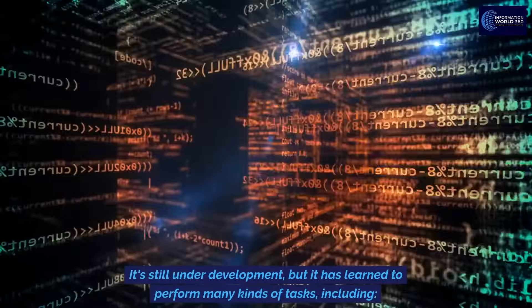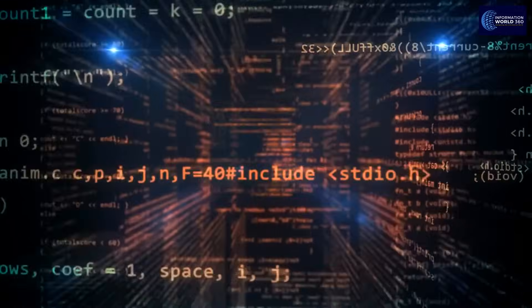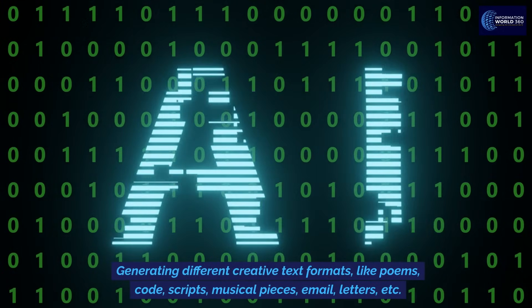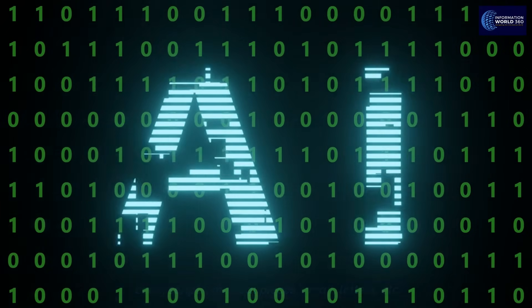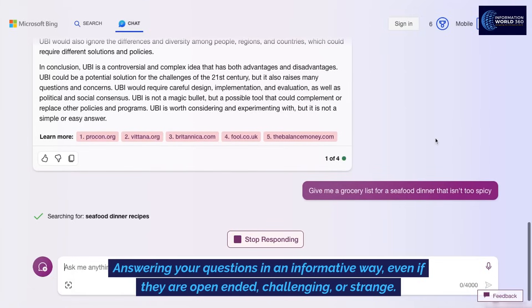It's still under development, but it has learned to perform many kinds of tasks, including generating different creative text formats like poems, code, scripts, musical pieces, email, letters, etc. It can also answer your questions in an informative way, even if they are open-ended, challenging, or strange.